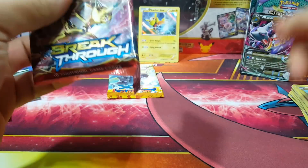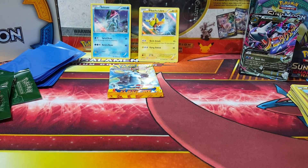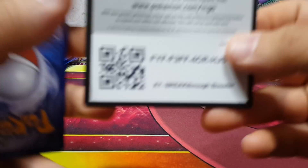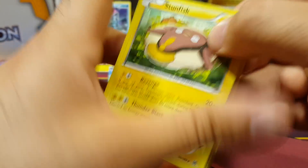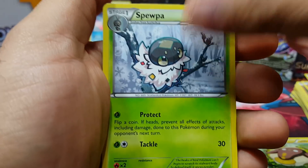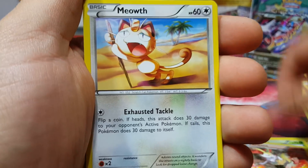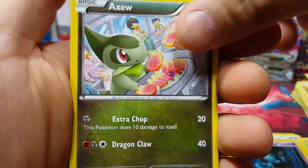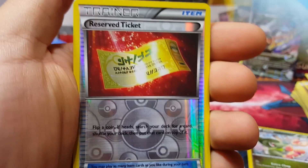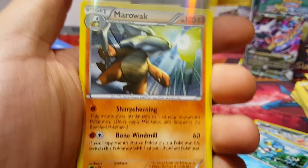Leave a like if you liked that Mega Latios — seriously. Here's a code card for you guys. Wish me luck. Let's see: Stunfisk, Shuppet, Braviary, Meowth, Gastly, and an Axew.